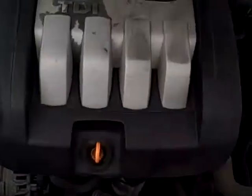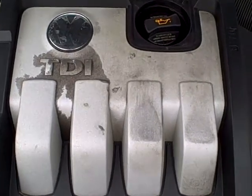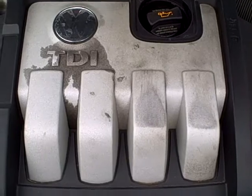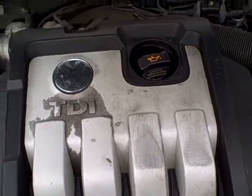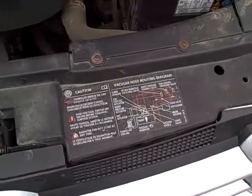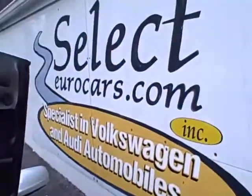Under the hood we have the 1.9 liter TDI. We've seen many of these go way over three hundred thousand miles, including one driven by my wife for 12 years. We see all the EPA emissions stickers, so no sign of any significant prior damage. This car is sold with our six-month, six-thousand-mile warranty here at Select Your Cars.